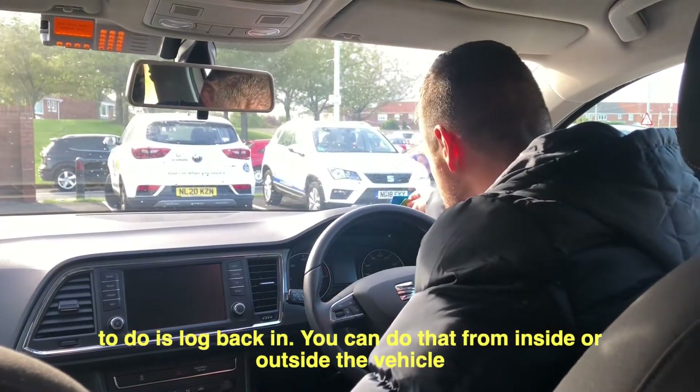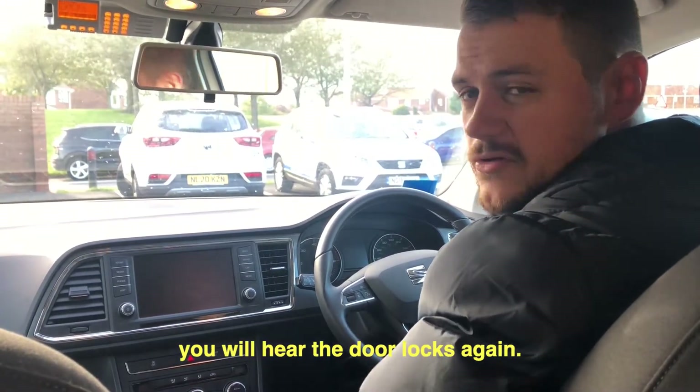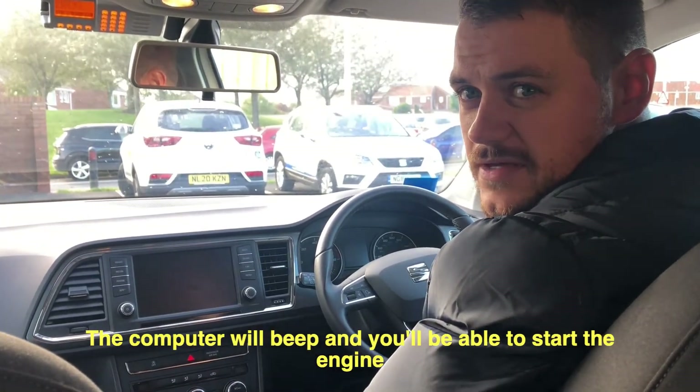You can do that from inside or outside the vehicle by holding your card against the blue reader. You'll hear the door locks again, the computer will beep, and you'll be able to start the engine.